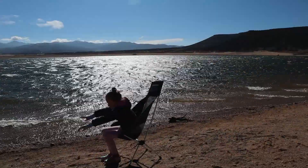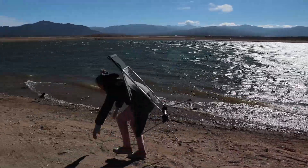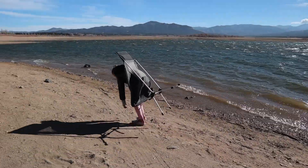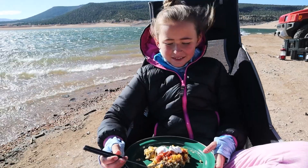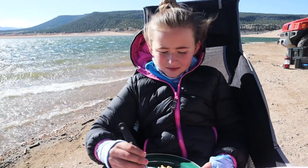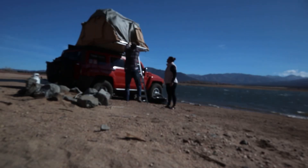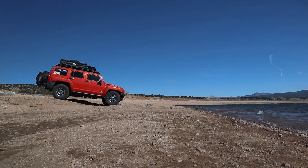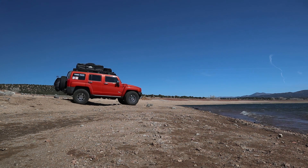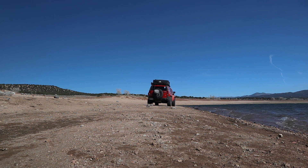Every campsite comes with its own unique beauty and sometimes its own set of challenges. This site definitely had both. We got to camp on a beautiful lake shore and our faith in our Hummer was restored. We are ready now to head to some trails that will challenge our H3 a bit more — we can't wait. You saw us break down and get towed off the trail in Moab, ending our Utah Overland Trail. We have some unfinished business out there.